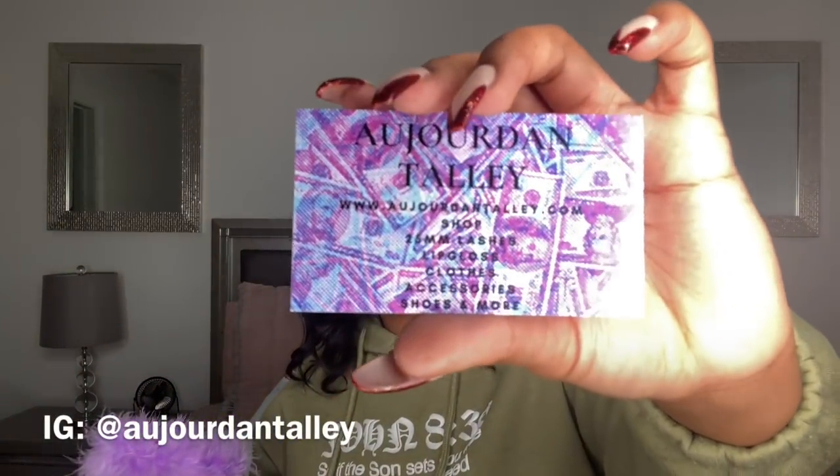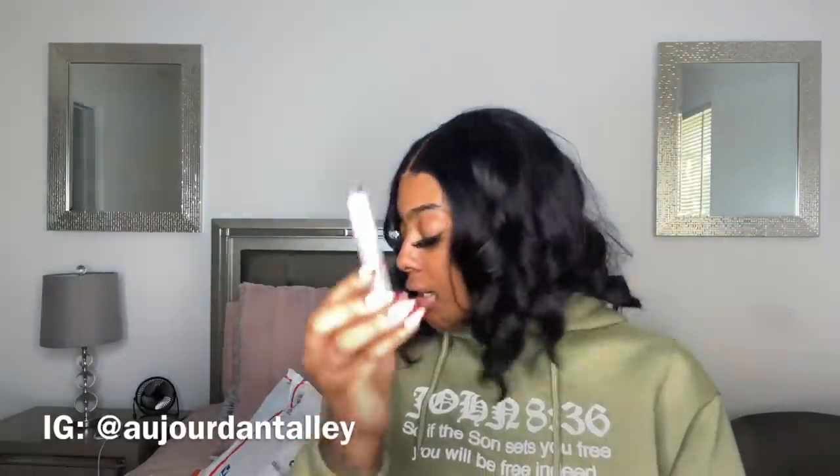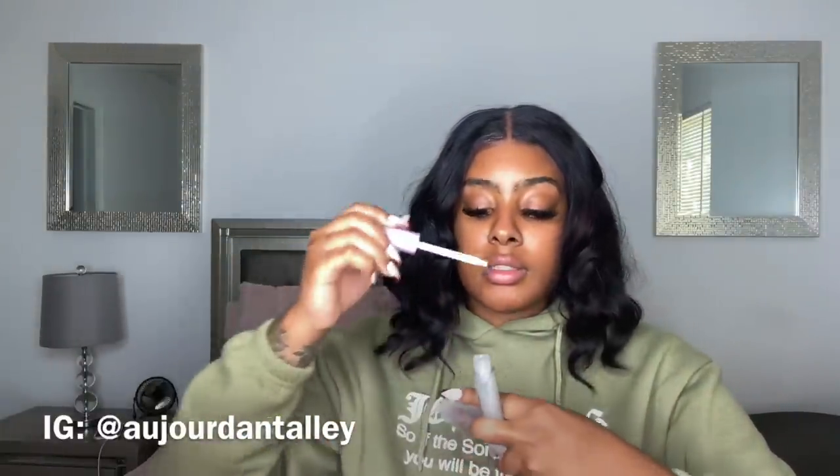Next package has purple packaging — super super cute. She sent me a gloss and then another small gloss or lip oil. You get 20% off your first order using the code FIRST. I like the money signs on the packaging — the money bags, the dollar bills.